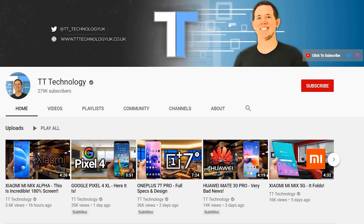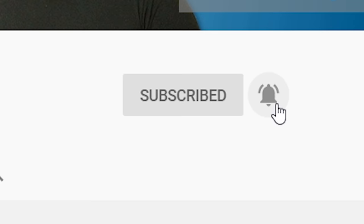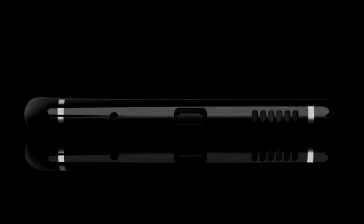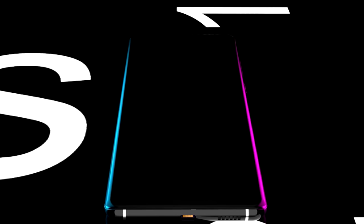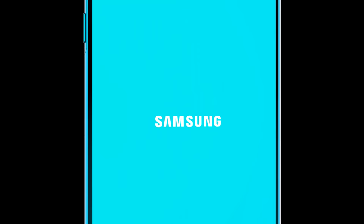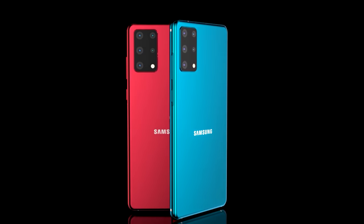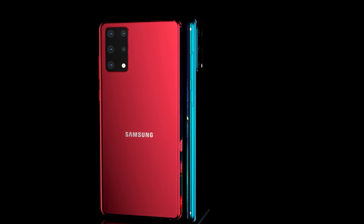If you're new here and want to stay up to date with the latest tech, please hit subscribe followed by the bell. We haven't had the Note yet, but we're already receiving leaks about the Samsung Galaxy S21 — renders, specification leaks, and news of features you've all been waiting for. Give this video a like if you're looking forward to the Galaxy S21, and let me know in the comments which version you're waiting for.